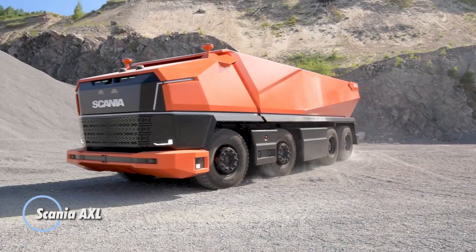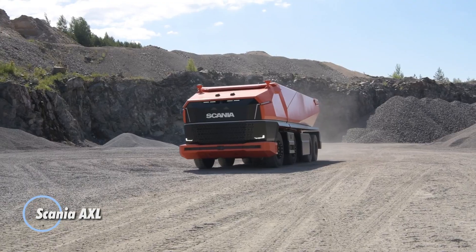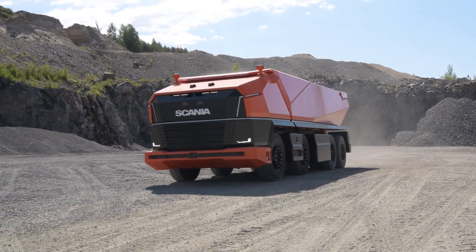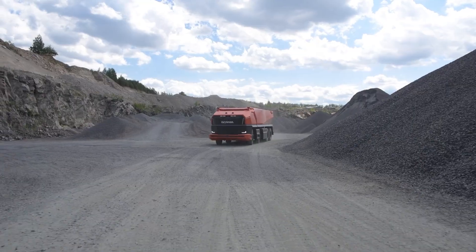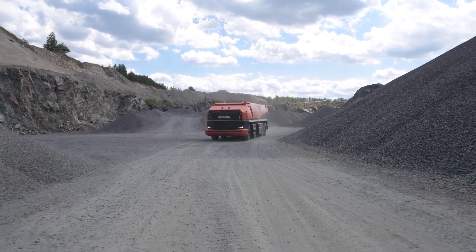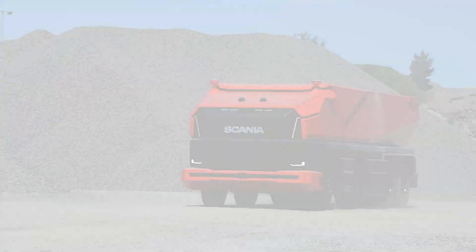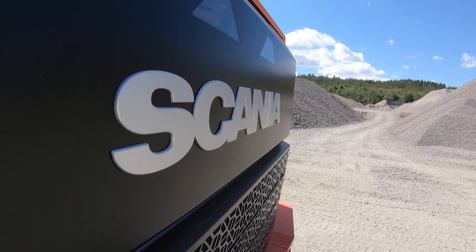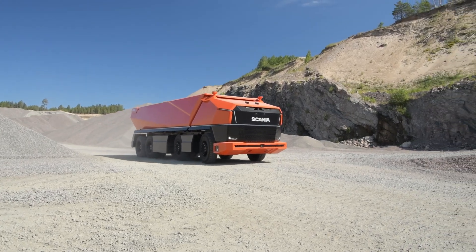The Scania AXL is an autonomous concept truck designed for heavy-duty applications such as mining and construction. It features a robust and futuristic exterior devoid of a traditional cabin, reflecting its fully autonomous operation. The AXL is equipped with advanced sensors, cameras, and artificial intelligence systems that allow it to navigate challenging environments autonomously.